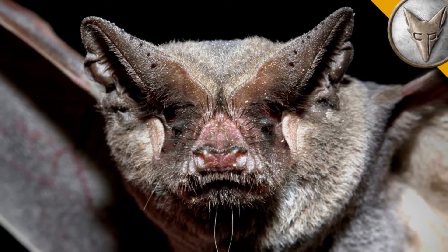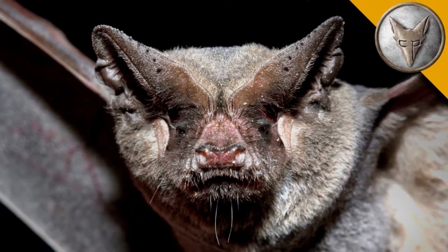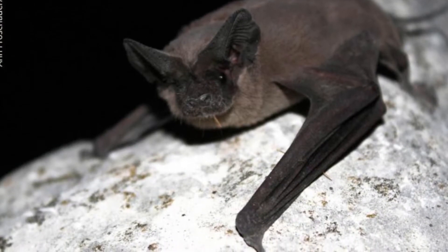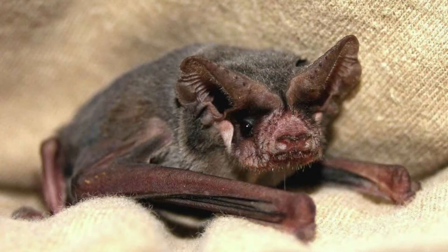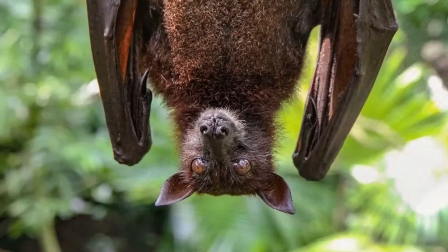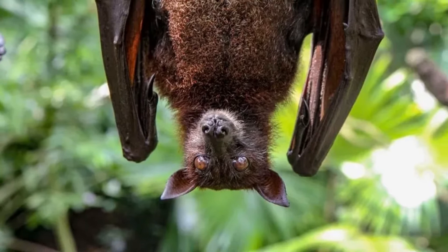Welcome to Zoological World. Today we are discussing the Mexican free-tailed bat. Mexican free-tailed bats can fly 47 miles per hour. One colony can contain millions of Mexican free-tailed bats. They are carnivores, eating dozens of insects each evening.